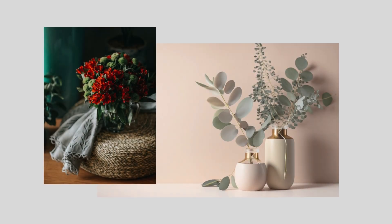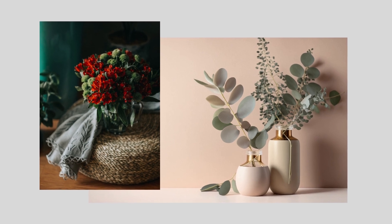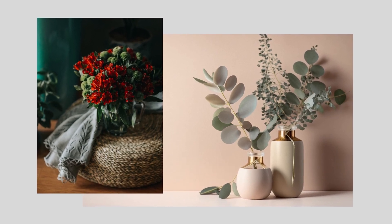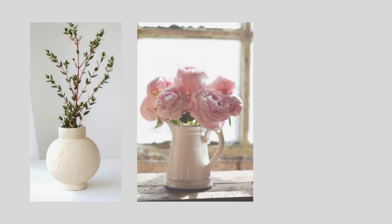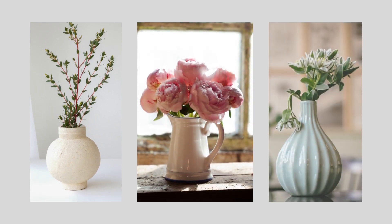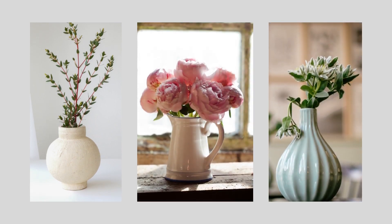Cut flowers and greenery are a great way to bring the outdoors in, adding color, texture, and fragrance to your space, and helping to elevate your mood. Whether you cut them from your garden or purchase them from the local market, place them in a beautiful container that enhances and reinforces your style.